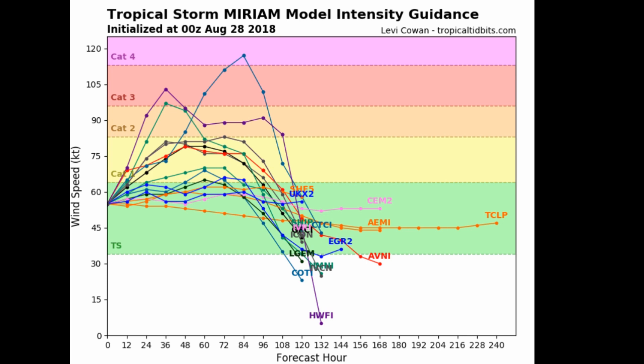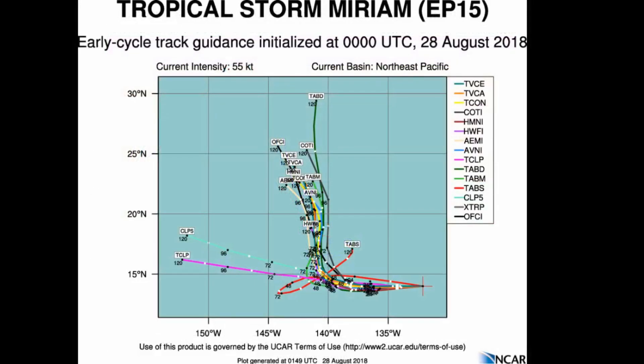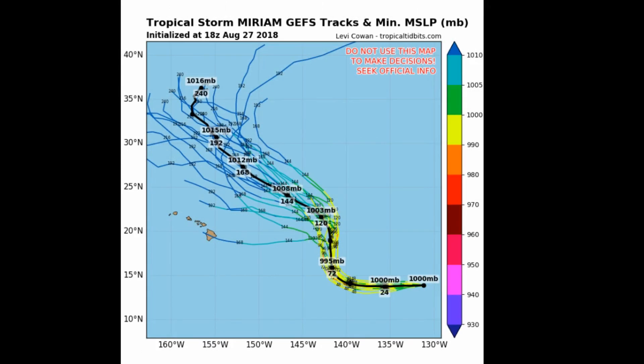You can notice the spread in the models. One model is indicating a possible Category 4. This is the 30-cycle track guidance for Tropical Storm Miriam — one of three available on the Tropical TipBits website.